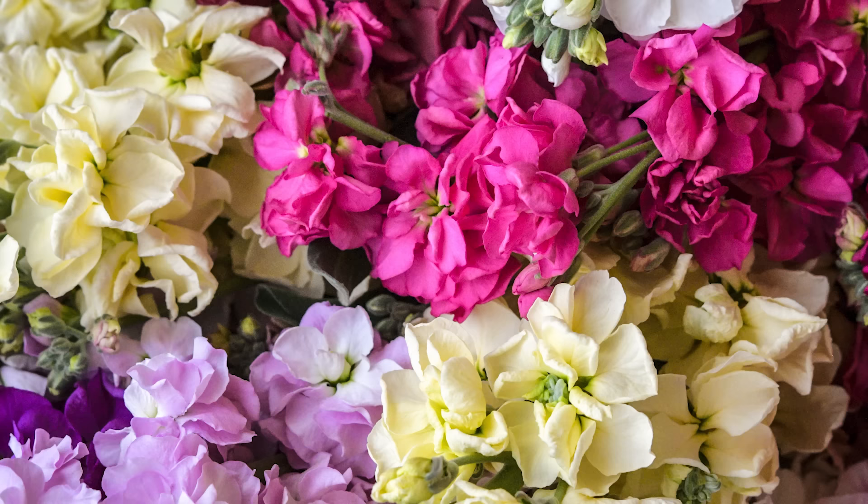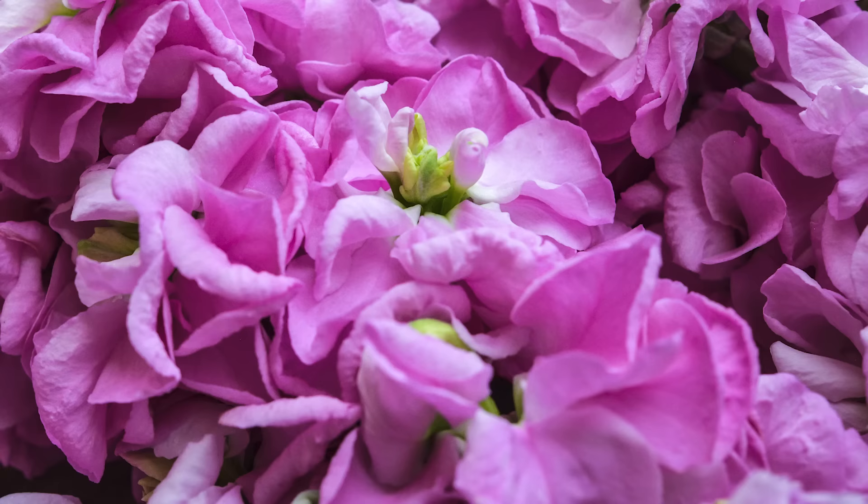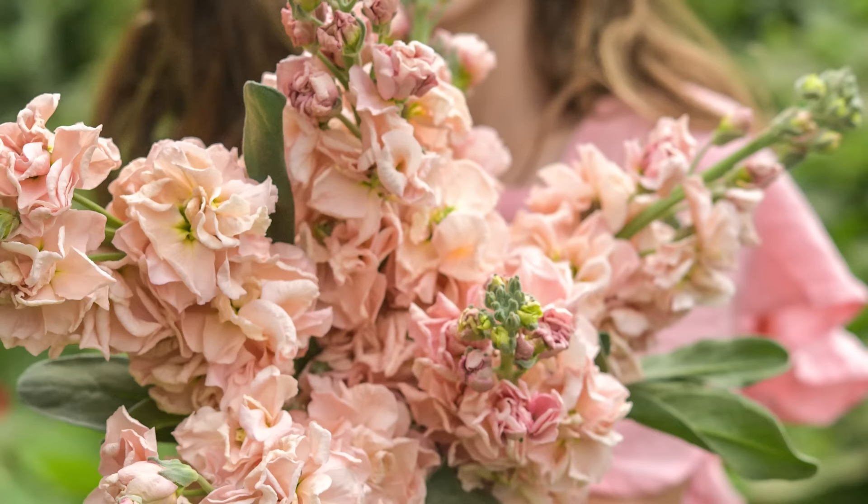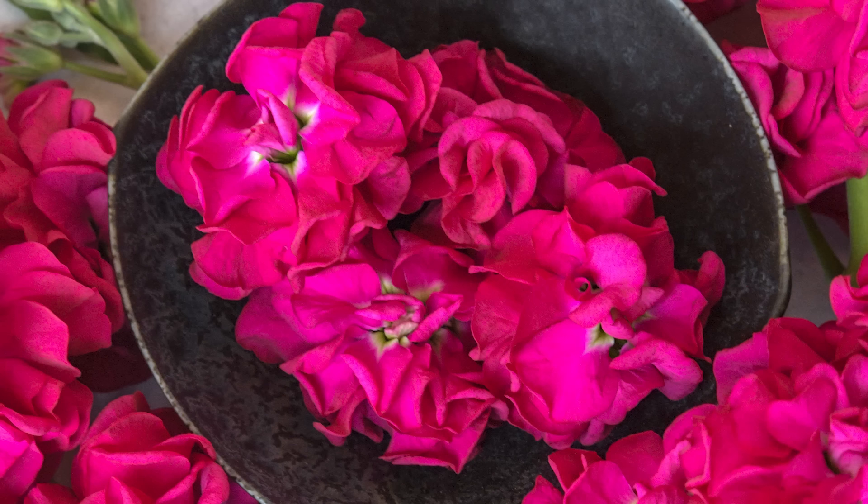With more than a hundred amazing new varieties in the 2023 catalog, it wasn't easy for us to choose our favorites, but many of us fell in love with the gorgeous stock varieties from Murakami Seed Company in Japan. Stock is hands down the most beautiful brassica — hearty, sturdy, and oh so fragrant with beautiful edible blooms that just won't quit.